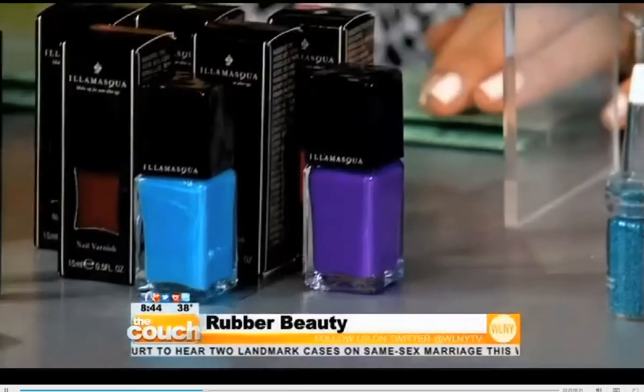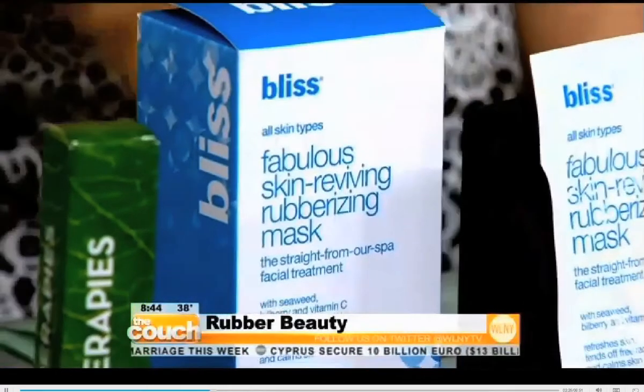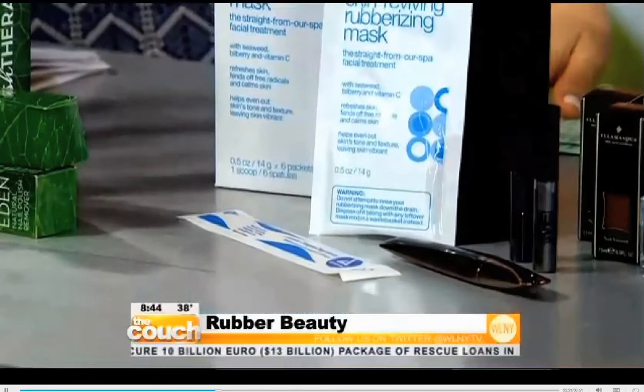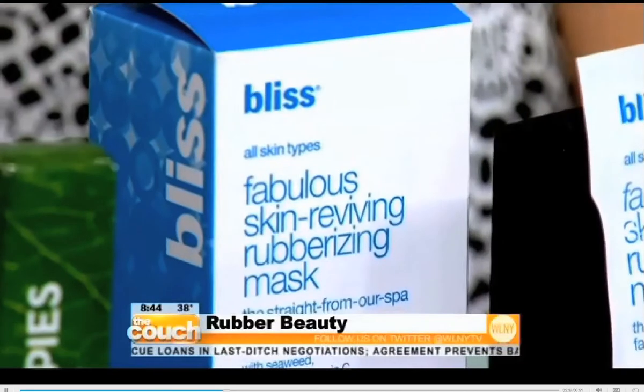This mask I love. It's a rubber mask by Bliss, and you actually have to mix it yourself with a little spatula. What it does is it actually seals onto your skin — it envelops your skin so that the products have a better chance of actually penetrating deeper into your skin. It actually is rubber.